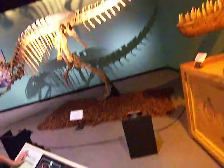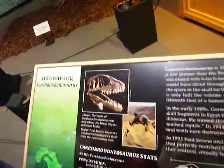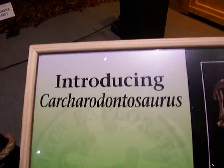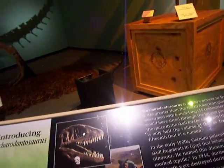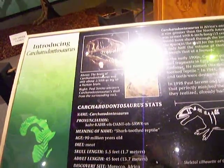What is the name of this dinosaur? The name of this dinosaur is... I don't know if I can pronounce it. This one is 90 million years old and it eats meat.